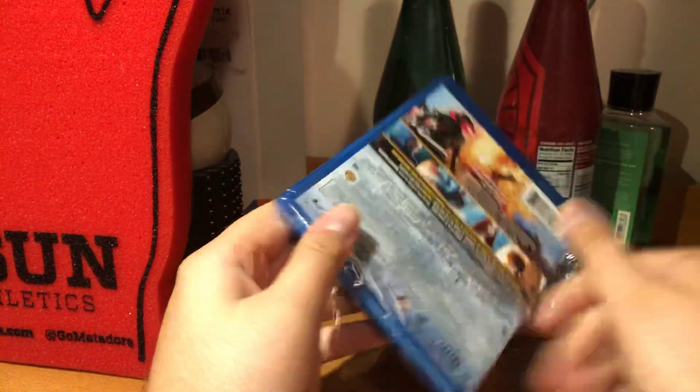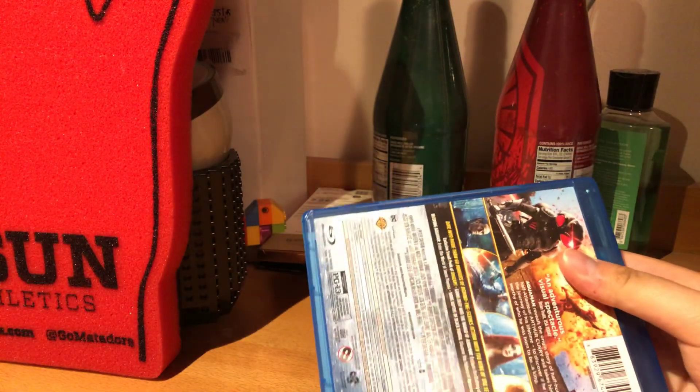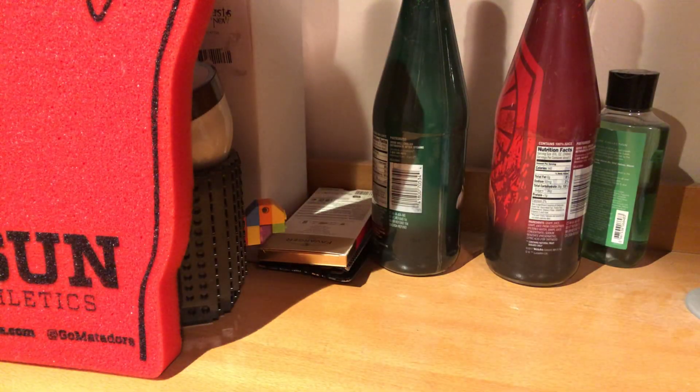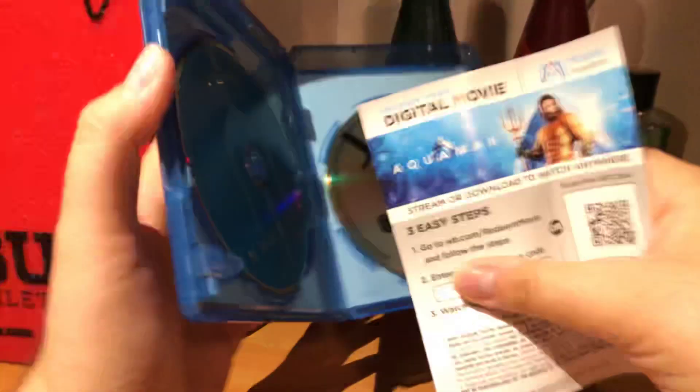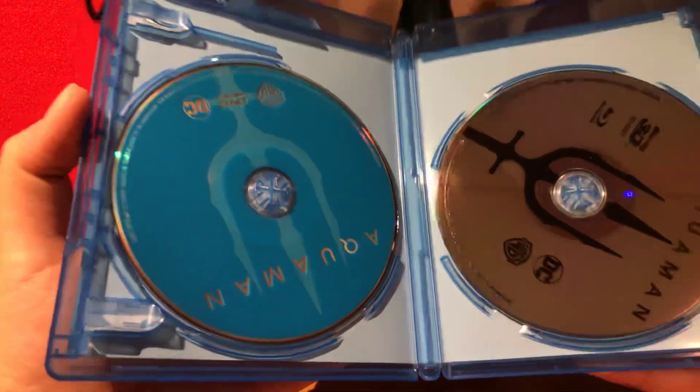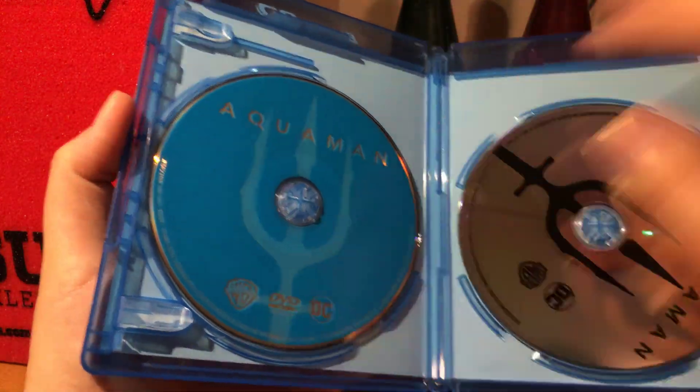I've seen this in theaters — I thought it was a really fun movie and I was happy that they're adding the IMAX scenes at the end as well. Let me just cover the code because I'm gonna use that. Here's the code, and then here's the disc and the DVD.